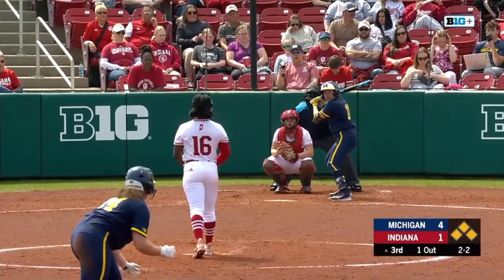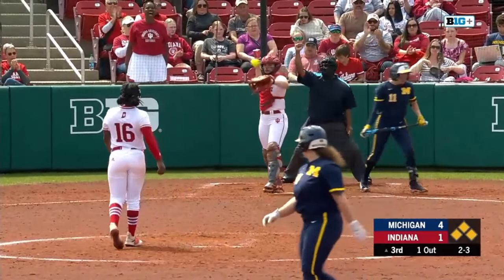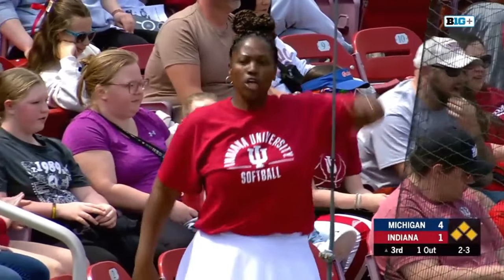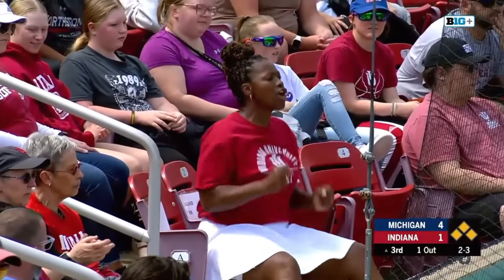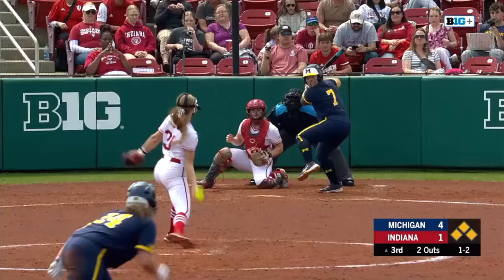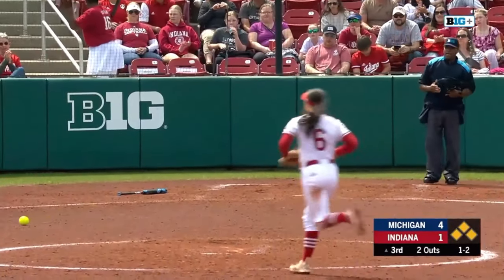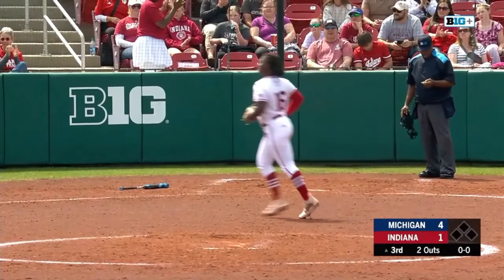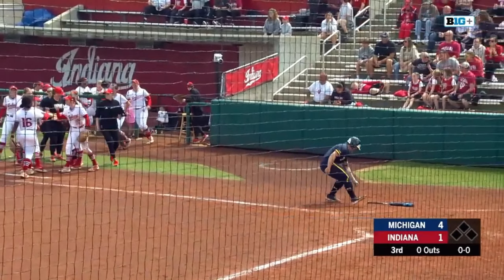Good job of pitching by Bree. Swing and a miss — Copeland gets her, fooled her all the way. There's a swing and miss — Cooper got her, able to glove it. And they get out of a sticky situation. Michigan still able to grab three runs at the top of the third. Make it a 4-1 ball game.